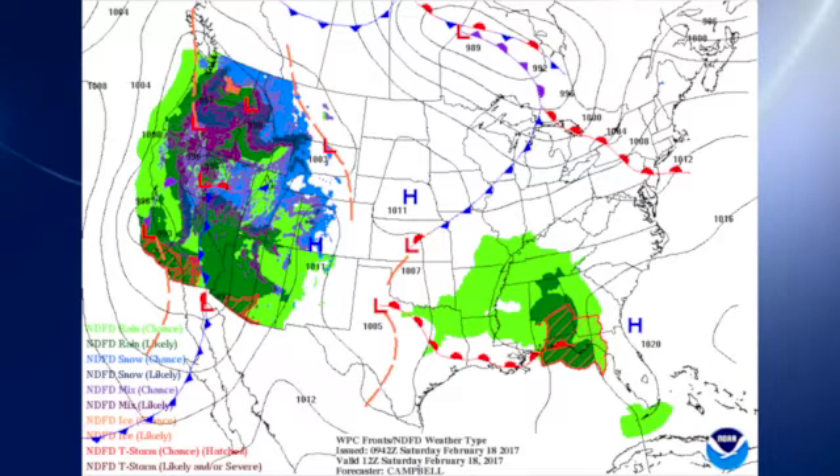Surface map this morning features a large high pressure system that is actually out in the Atlantic off the southeast U.S. coast, but is bringing good southerly flow and moisture into the southeastern U.S.